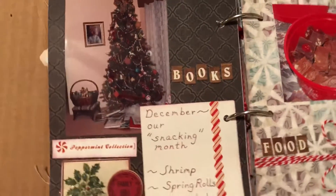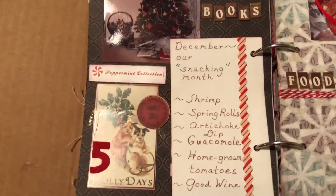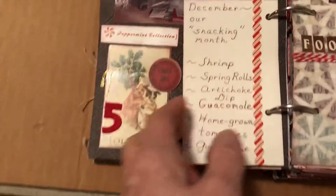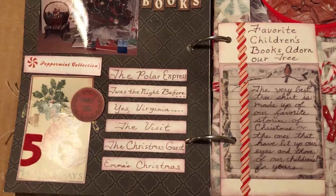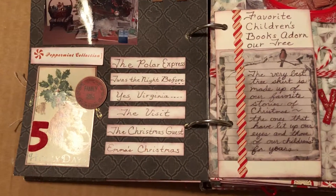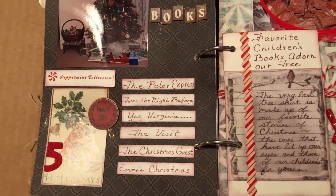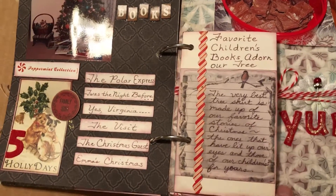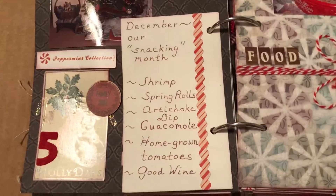Day five — I had to talk about Christmas books, because instead of a tree skirt, I always put children's Christmas books around the tree. Having been an early childhood teacher, I have many, many, many of them, and I'm enjoying them with my family and grandsons. I also put the names of some of my favorites: The Polar Express, Emma's Christmas, Twas the Night Before Christmas, Yes Virginia. A little journaling on just an index card that I used and decorated.